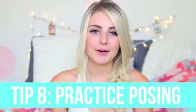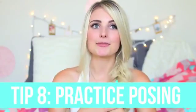Tip eight is to practice posing and get comfortable in front of the camera — this is something I'm still working on. Half the time I'll hand Parker the camera and then freeze up not knowing what to do. If you search on Pinterest there are tons of posing guides with simple tips: standing at a slight angle makes your body look better, bend the leg that's farthest from the camera, and don't smash your arms to your sides because it makes them look flat — hold them out a little bit.